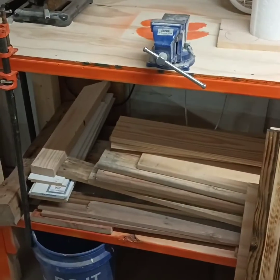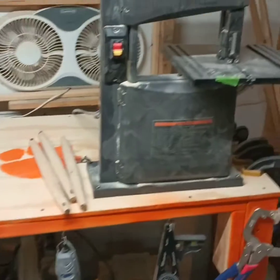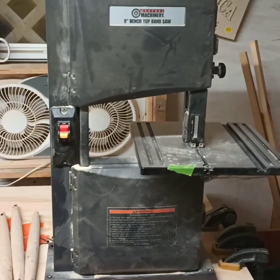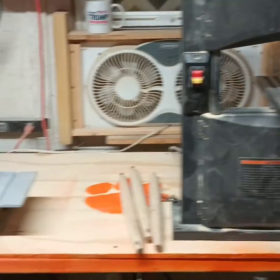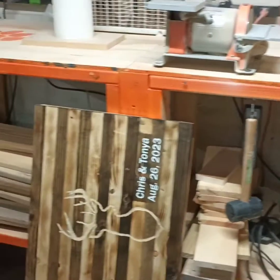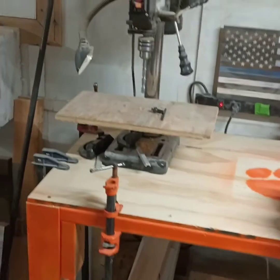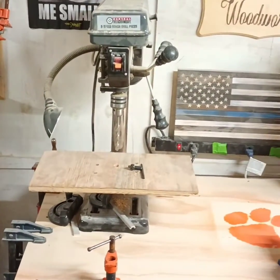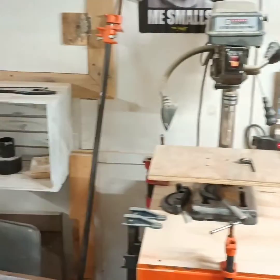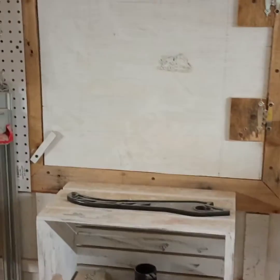I built this workbench — it's eight feet long, with a top that holds my tools and a bottom storage area. This is my bandsaw from Harbor Freight, and there's a yellow sander from Harbor Freight too. Below that is a drill press, also from Harbor Freight. I like Harbor Freight — they're not the best brand on the market, but they work good enough.